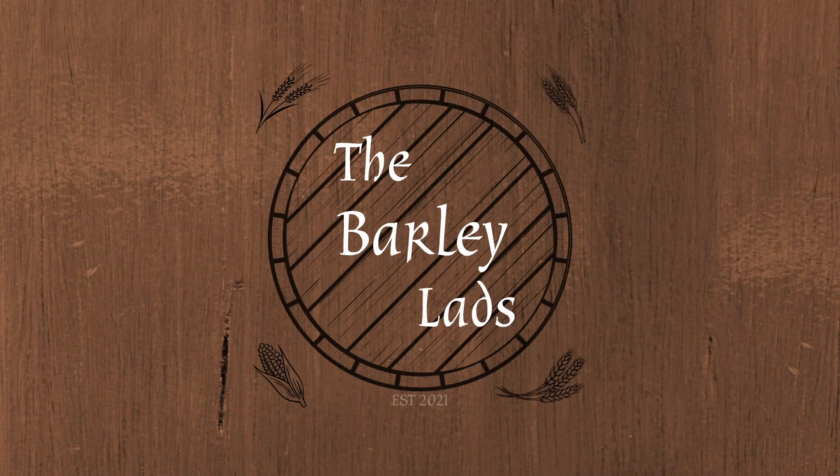Thank you again for watching another episode of The Barley Lads. Today we've been drinking Elijah Craig Barrel Proof Batch A122. Cheers.